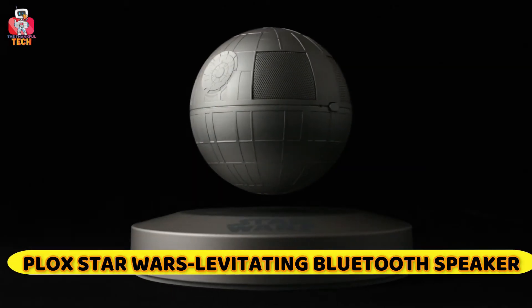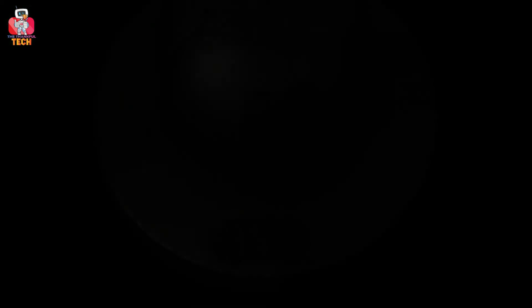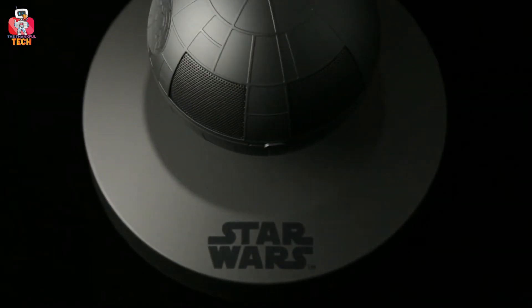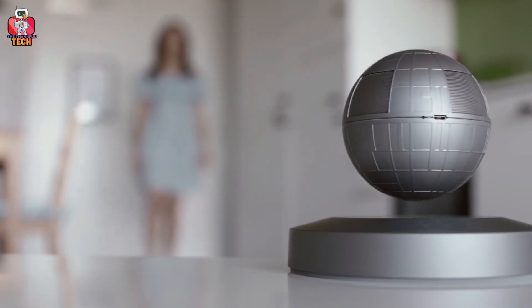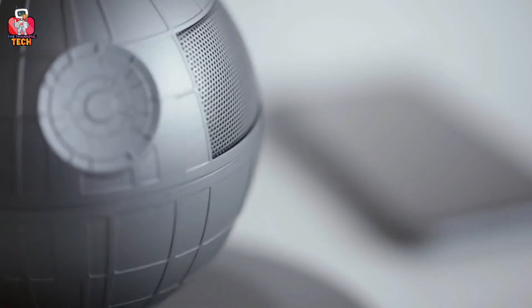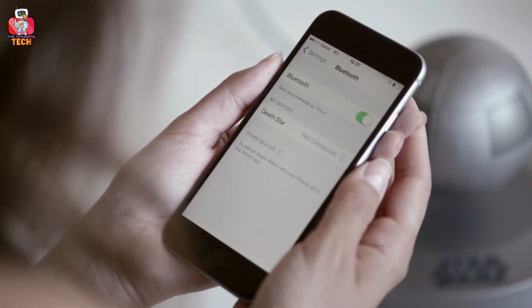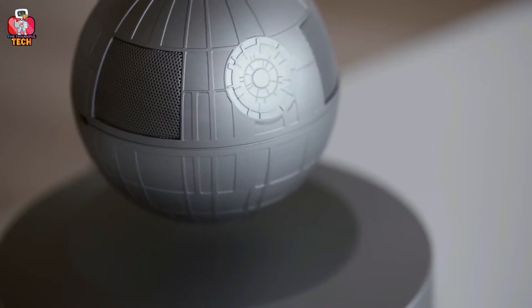Plox Star Wars Levitating Bluetooth Speaker. It is a gravity-defying design for ardent Star Wars fans — a Bluetooth speaker that promises to bring the might of the empire to your living room. Your friends and family members will be bemused at the party as it delivers 360 degrees of uncompromising sound while it rotates on its magnetic base. The 5-watt speaker can provide you with endless fun for more than 5 hours straight with an impressive range of 33 feet. It is a powerful and ultra-portable speaker that spins your favorite music like never before.